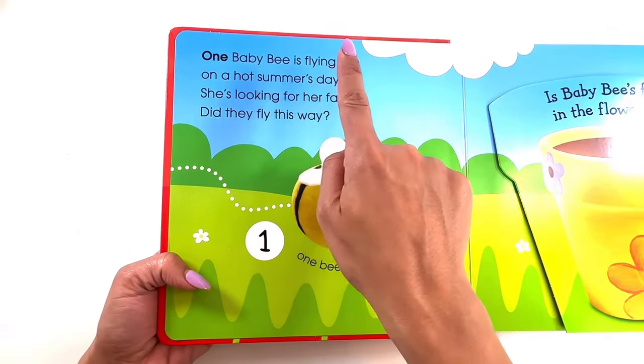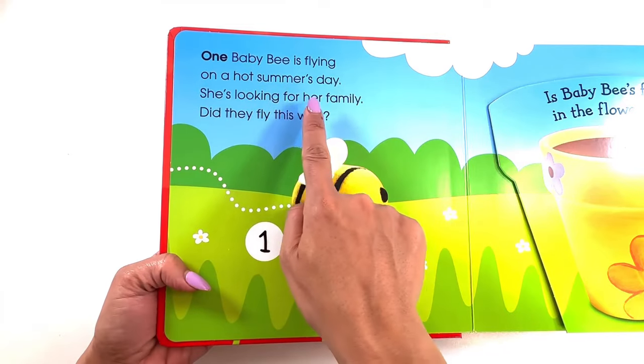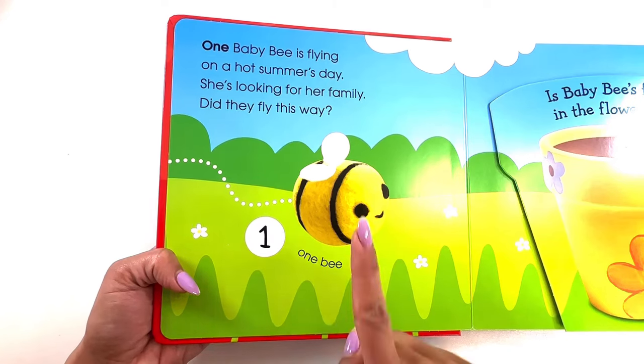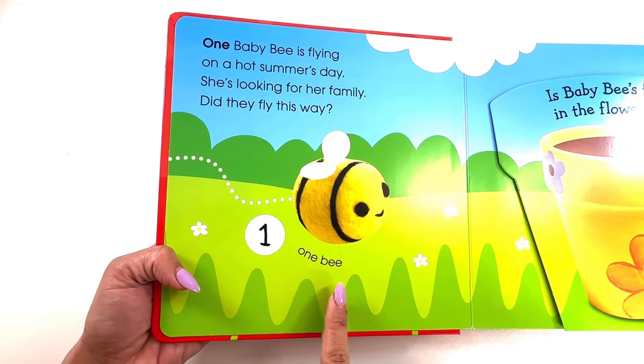One baby bee is flying on a hot summer's day. She's looking for her family. Did they fly this way? Let's count in Spanish. Uno — one bee.